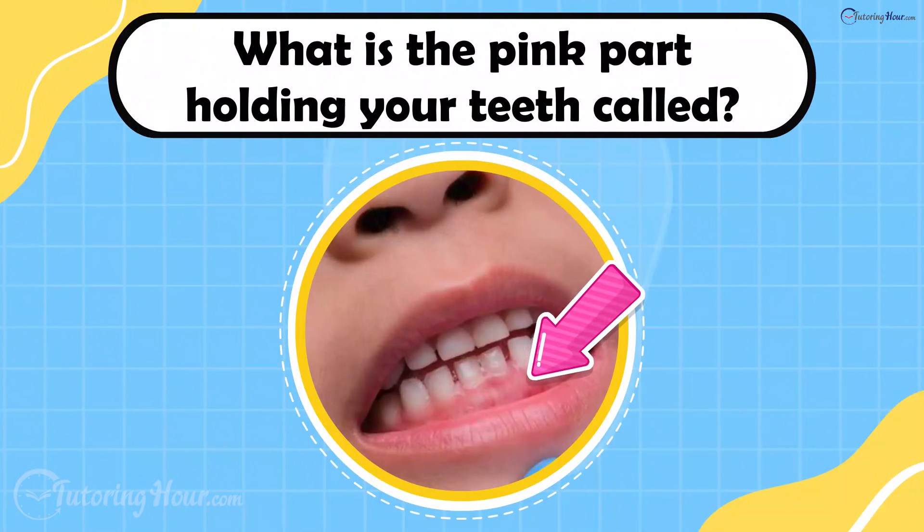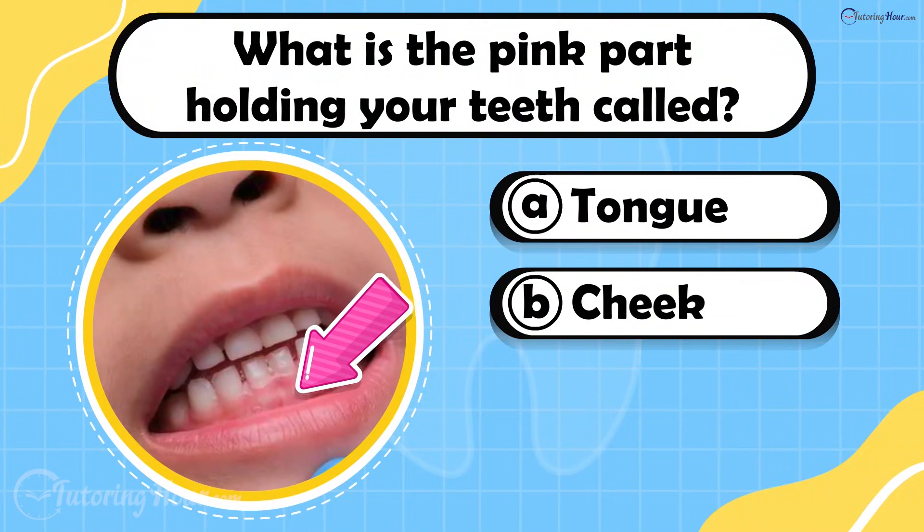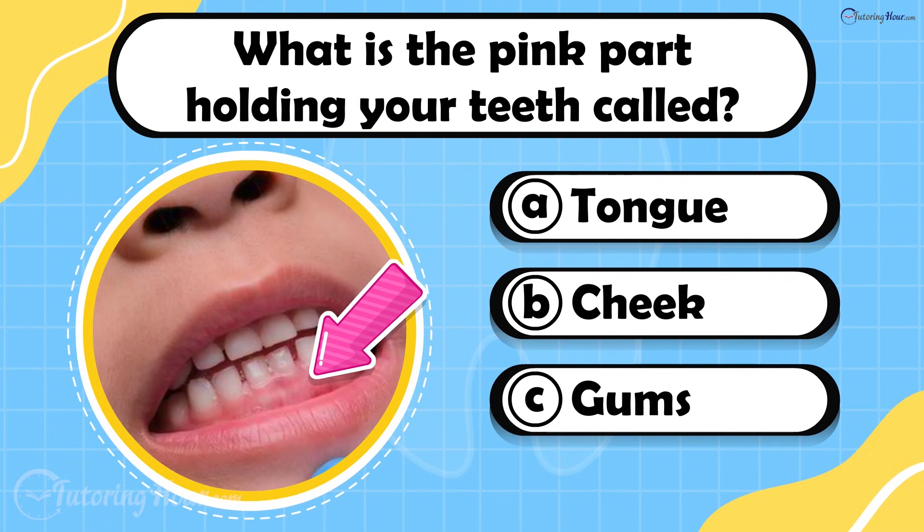What is the pink part holding your teeth called? Is it A. Tongue, B. Cheek, or C. Gums?